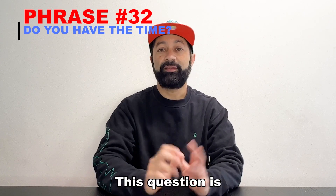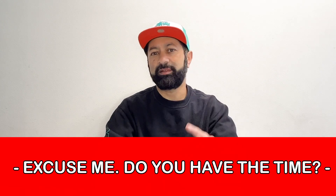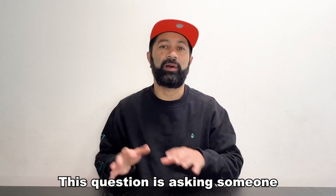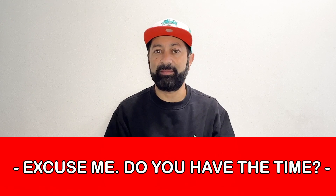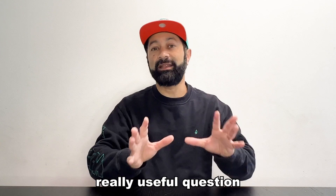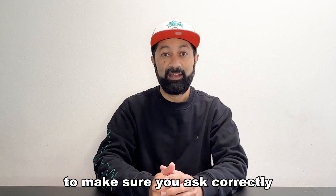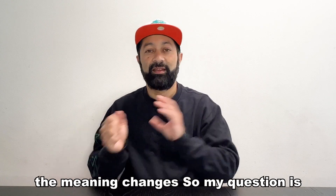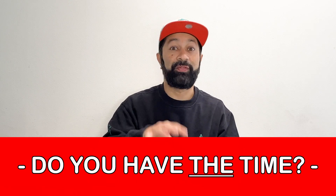Number 32. This question is: "Excuse me, do you have the time?" This question is asking someone, "What time is it?" Now this is a really useful question, and it's one that I want you to make sure you ask correctly. Because if you make one mistake in this question, the meaning changes. So the question is: "Excuse me, do you have the time?"